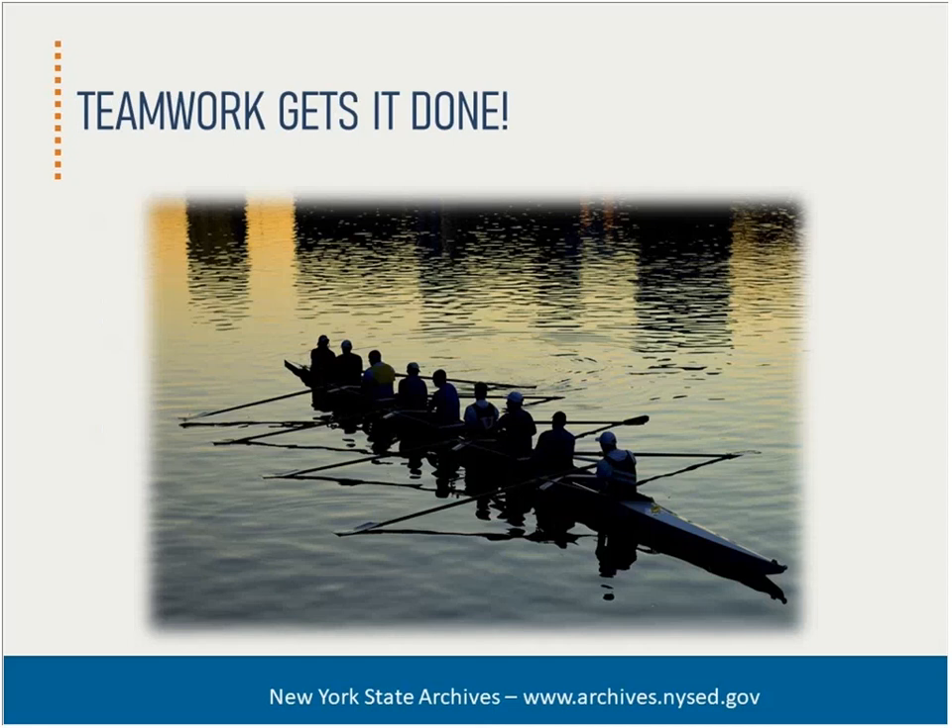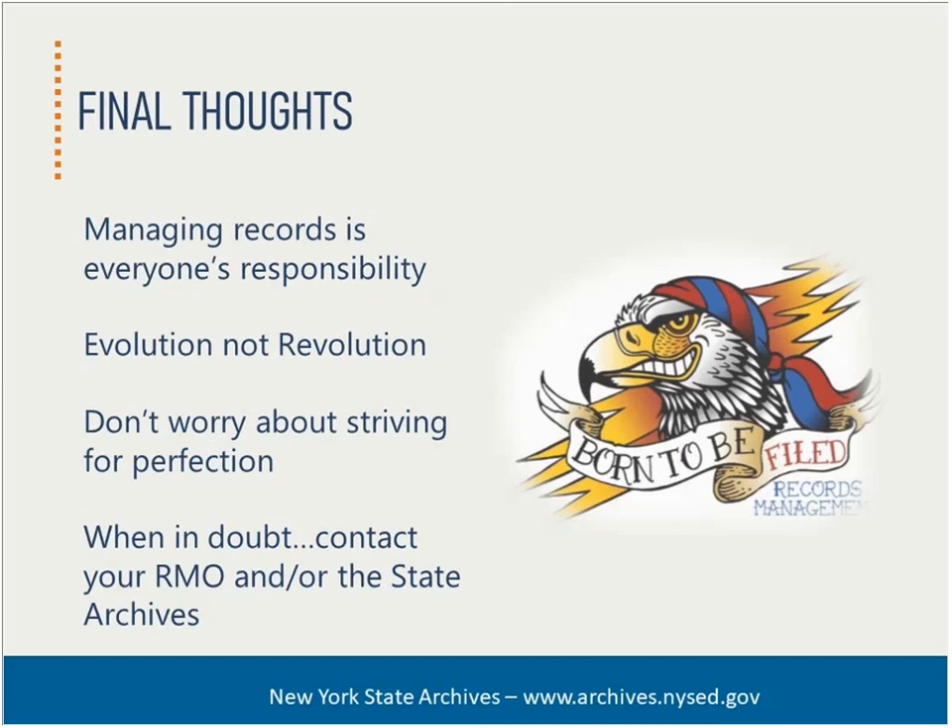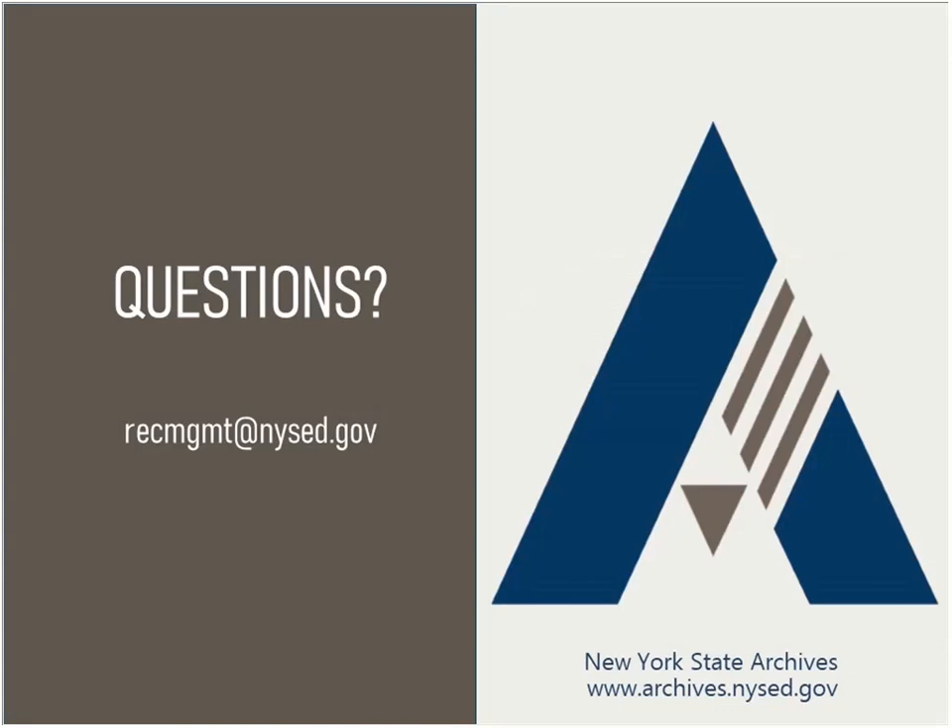If everyone is rowing in the same direction, you will make progress. A group of dedicated liaisons can be an effective force multiplier for the records management officer, as well as ensuring program area staff are supported in building a strong, effective, and efficient records management program. Managing records is everyone's responsibility, and liaisons are a great approach to spreading the burden so records management doesn't seem so overwhelming. Seek evolution, not revolution — records management doesn't happen overnight, and small progress in the right direction is better than doing nothing at all. Don't let perfection be the enemy of the good. Contact your records management officer and the state archives — we are here to help.